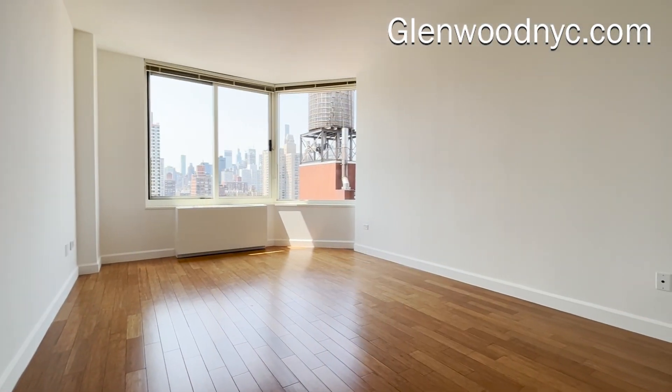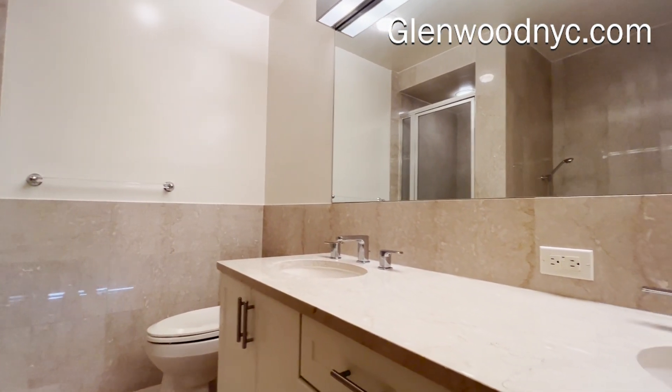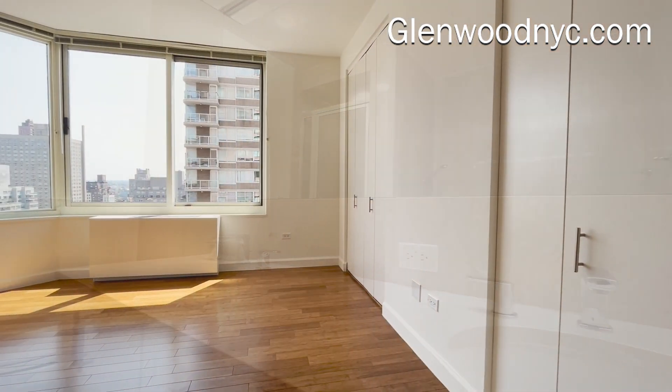The large main bedroom is king-sized, with bay windows and a huge walk-in closet. The ensuite bath has a dual sink, jacuzzi tub, and separate stand-in shower.